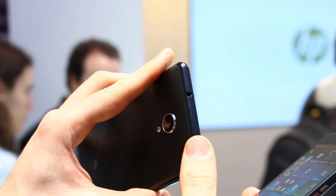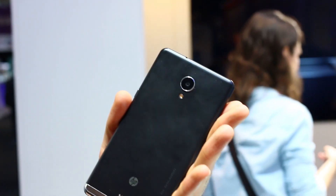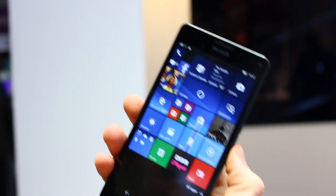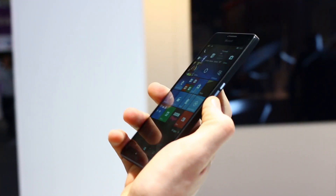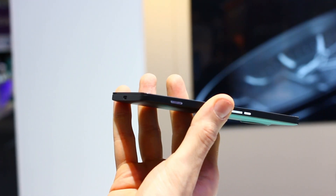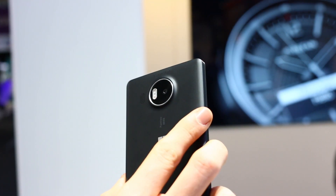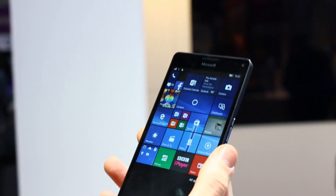Up top there's a 3.5mm headphone jack. Around the back, that camera is 16 megapixels plus flash, with wireless charging supported. The Lumia 950, by contrast, is a boxier device, but what you do have — which you don't have on the Elite X3 — is a physical two-stage camera button to power up that optically image-stabilized 20 megapixel snapper.